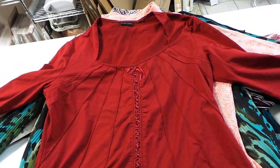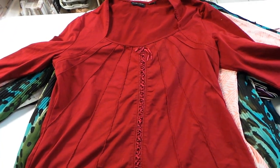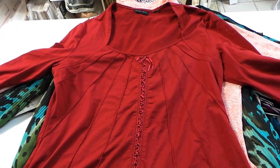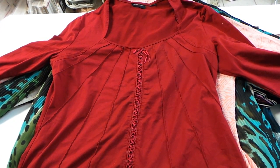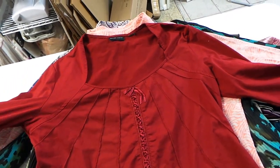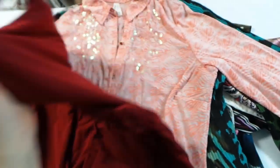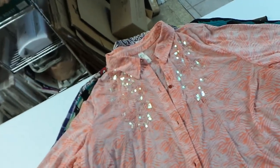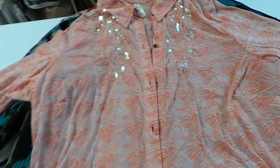You still gotta inspect the item. So first up, this is a New York & Co sort of a peasant top — kind of a contemporary peasant top. People seem to like this style, and New York & Co always sells for me, so I love that brand.